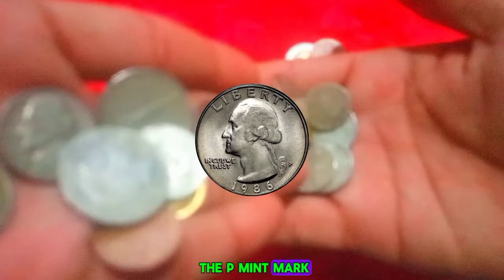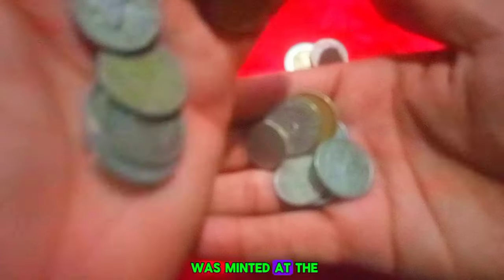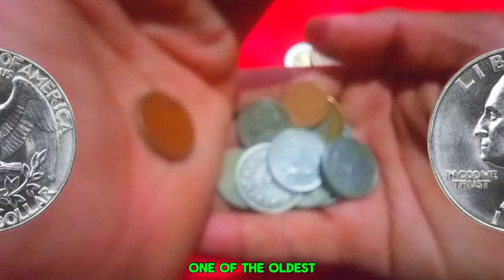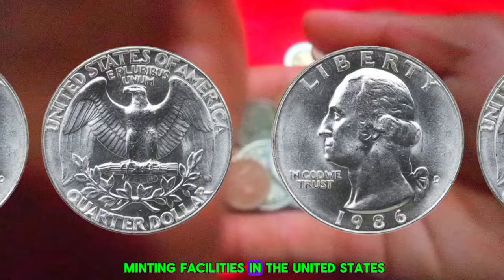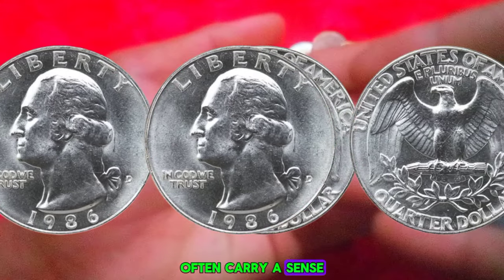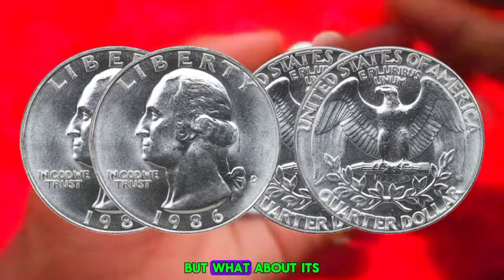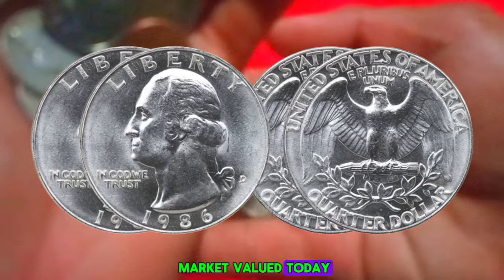Now let's talk about the P mint mark. The P mint mark signifies that this coin was minted at the Philadelphia Mint, one of the oldest minting facilities in the United States. Coins bearing the P mint mark often carry a sense of prestige and rarity, making them highly sought after by collectors. But what about its market value today?